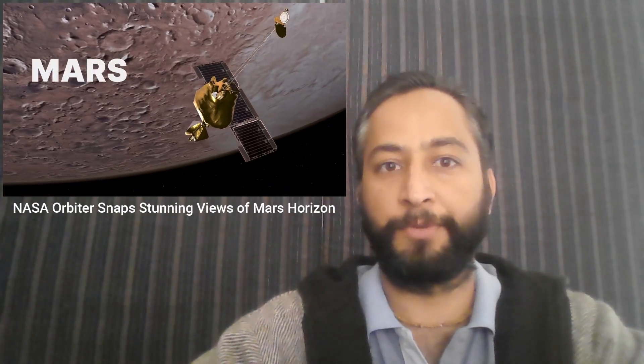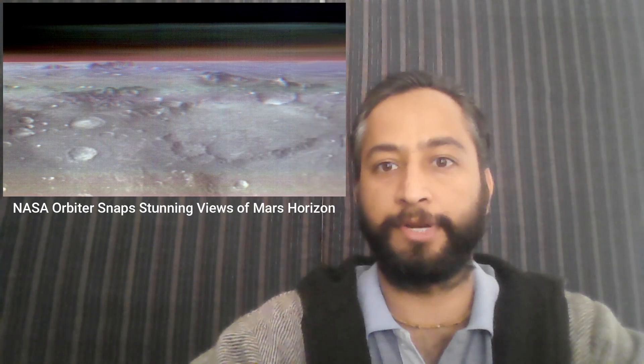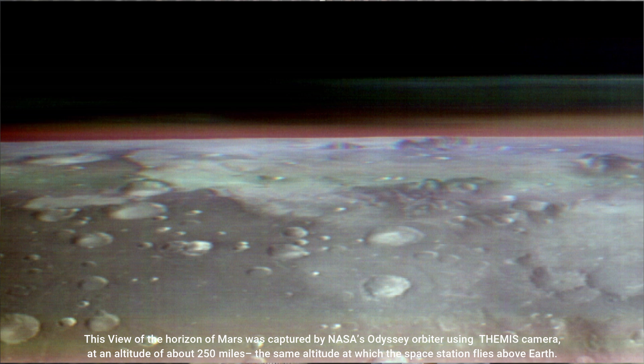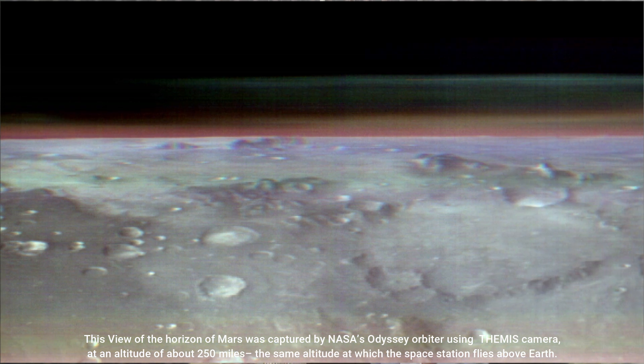Hello Friends. NASA Orbiter Snaps Stunning View of Mars Horizon. This unusual view of the horizon of Mars was captured by NASA's Odyssey Orbiter using its THEMIS camera, in an operation that took engineers three months to plan.